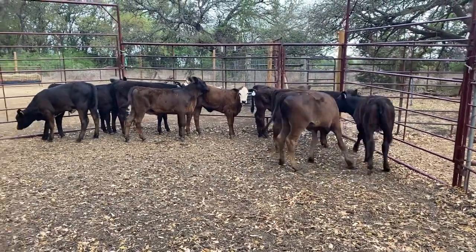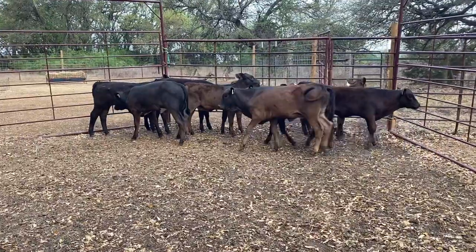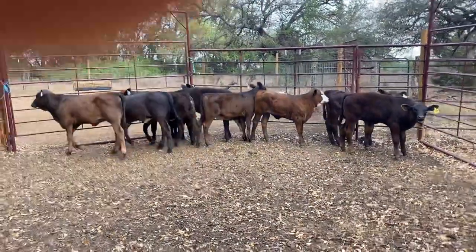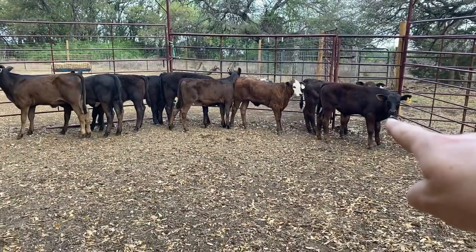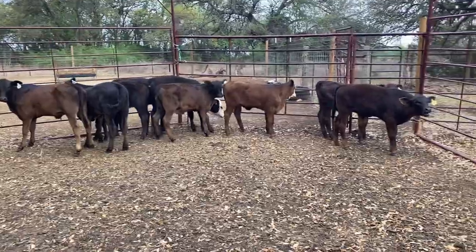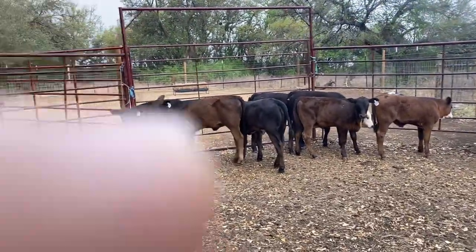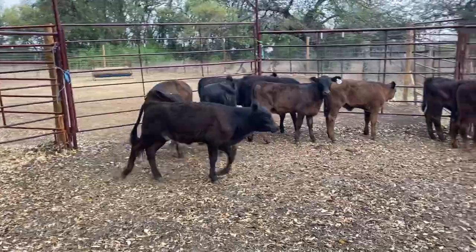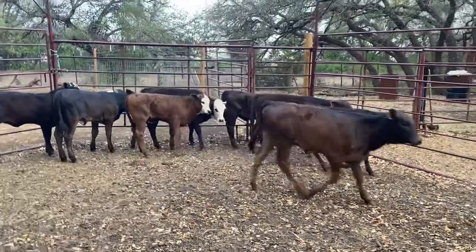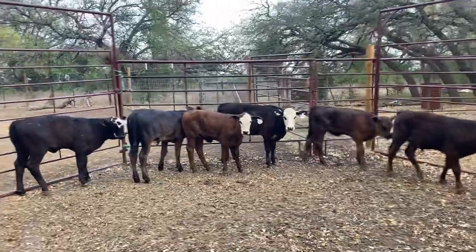We've got a phenomenal set of black brangus and baldy type heifer calves available. There's one steer in here with them — he's tagged with the yellow ear tag; all the heifers have white ear tags. If you're looking for a set to turn out as stocker calves this spring and to grow up and either keep as a herd or use as replacement heifers or stocker calves, keep an eye on these.